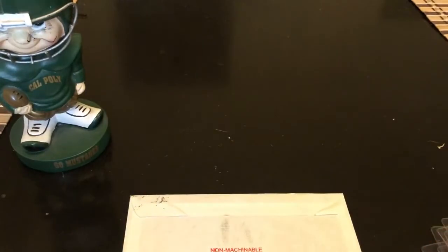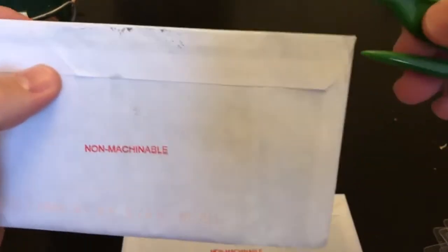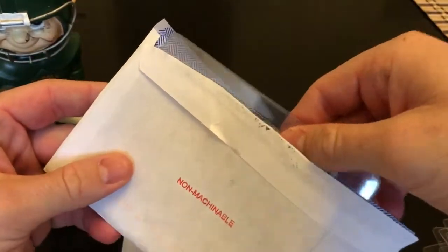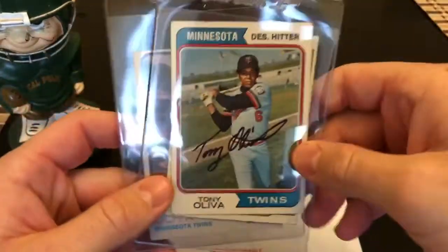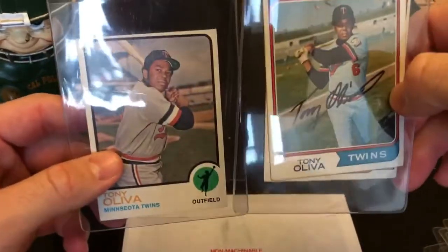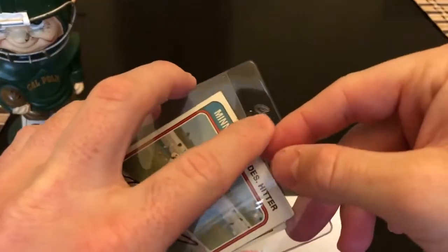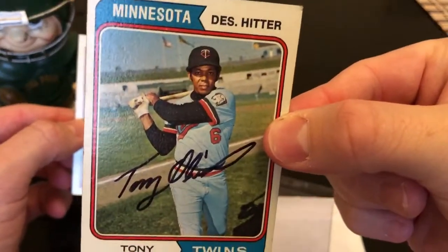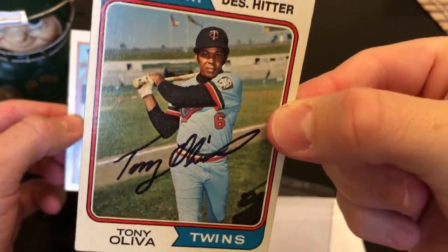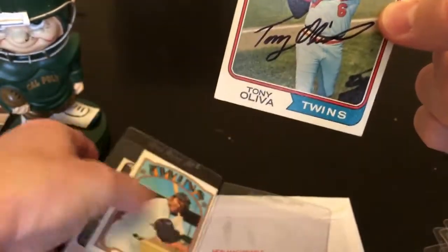This next one is coming from Minneapolis — it's an older card that's been out a while. I can tell because my stamp is pretty old, so it's one of my earlier TTMs. Opening it now — wow, I had almost written these off! Tony Oliva! Doesn't look like he signed them all though — left this card unsigned. But he signed this one — nice black Sharpie. He just signed the one, but I'm glad he signed it.